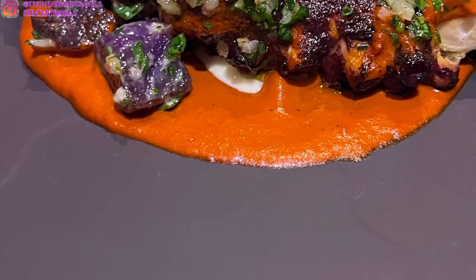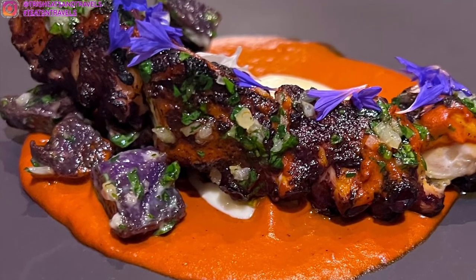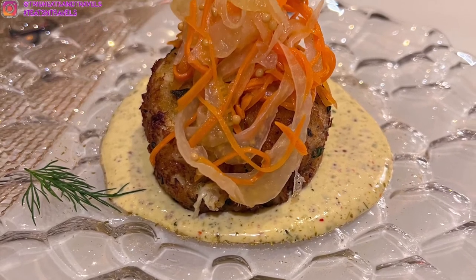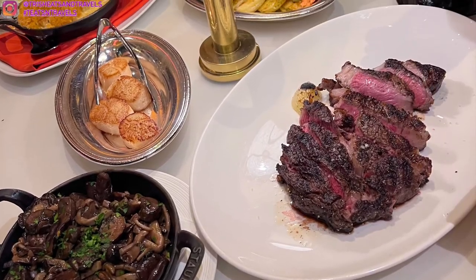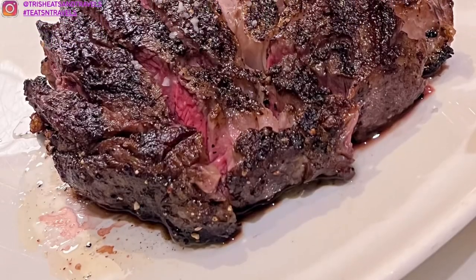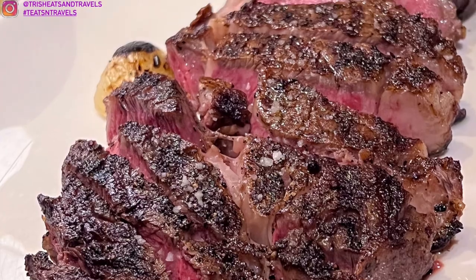I give this restaurant 5 out of 5 stars. It's just so amazing — it tastes so good, the service was amazing, the food is amazing, nothing bad to say at all. The show is really nice and fun. I really loved the baked mac and cheese, the steak tartare, the Maryland crab cakes, the ribeye, and the ice cream was good as well.